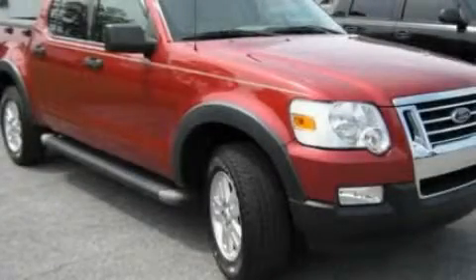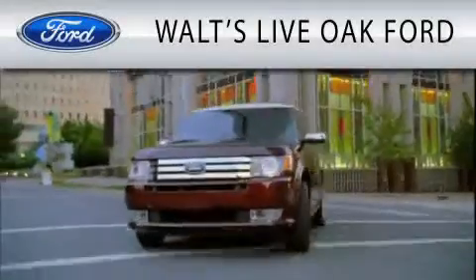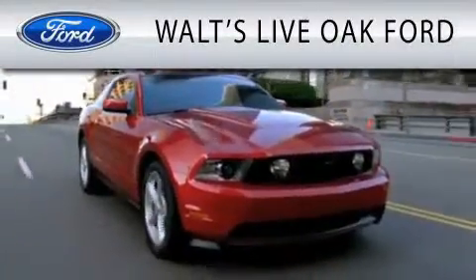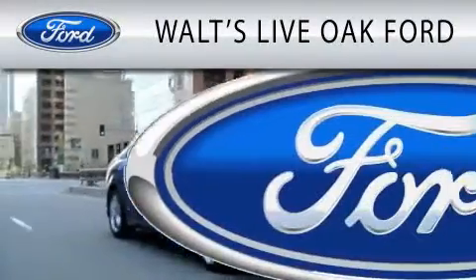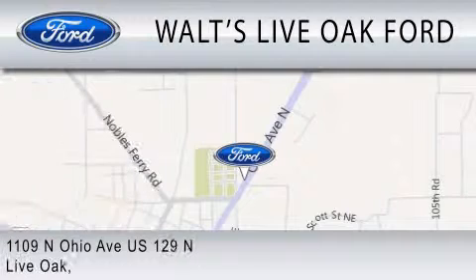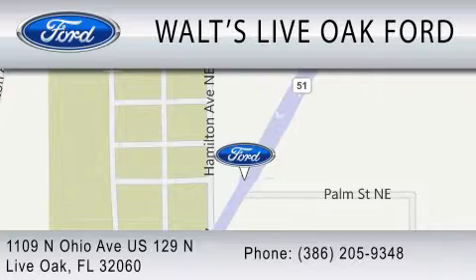Call or visit us right now and arrange your test drive today. Waltz Live Oak Ford is dedicated to doing everything possible to ensure that the experience you have selecting your next vehicle is as pleasant as possible. We are located at 1109 North Ohio Avenue, US 129 North in Live Oak.